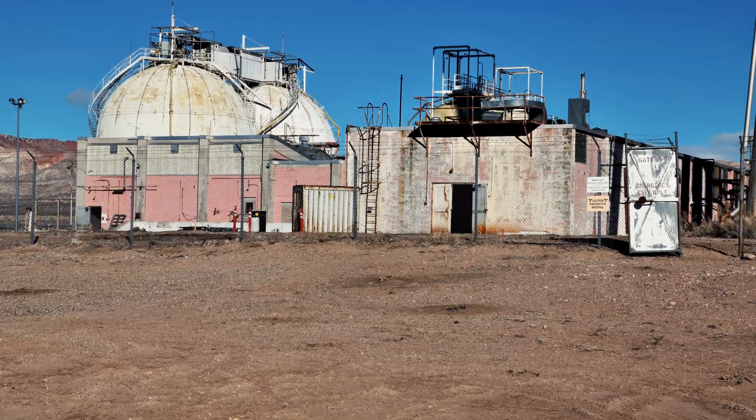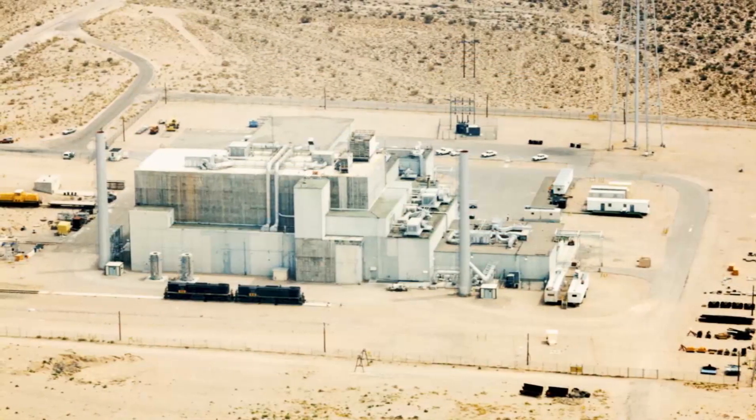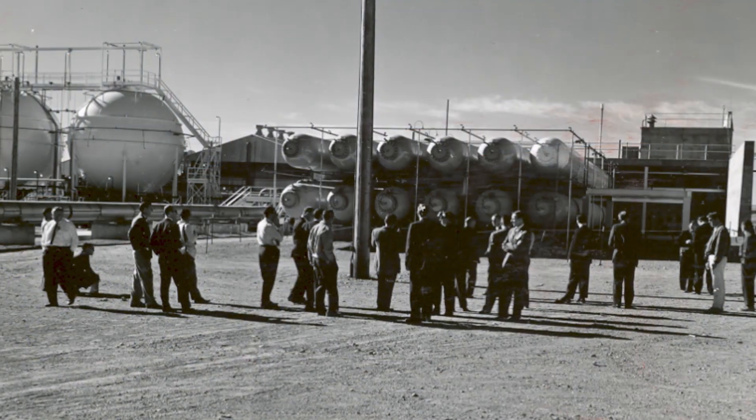Both Test Cell C, or TCC, and the Engine Maintenance Assembly and Disassembly Facility, also known as EMAD, were part of the now-inactive Nuclear Rocket Development Station, or NRDS.